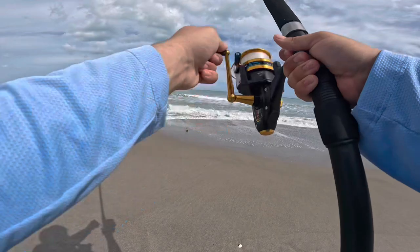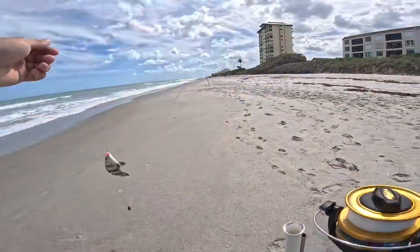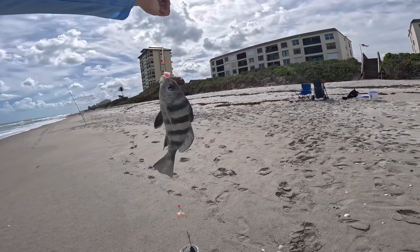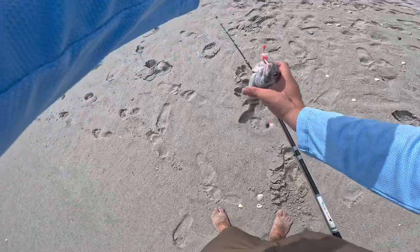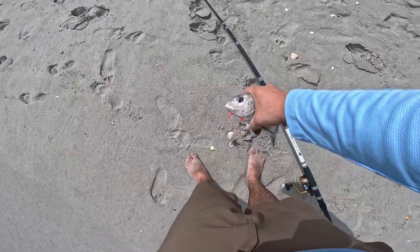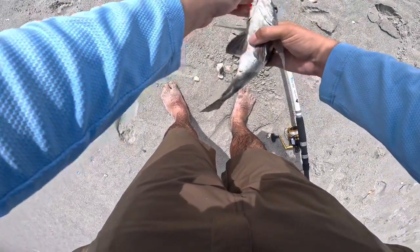And another drum — this time probably smaller than our limit, so we're going to have to throw him back. Good size drum, that's number two. They are swallowing the shrimp I put on. Look at that guy — two drum. Big old buddy. Nice drum, nothing to keep. Black drum, black drum nonetheless. There's a lot out here today.